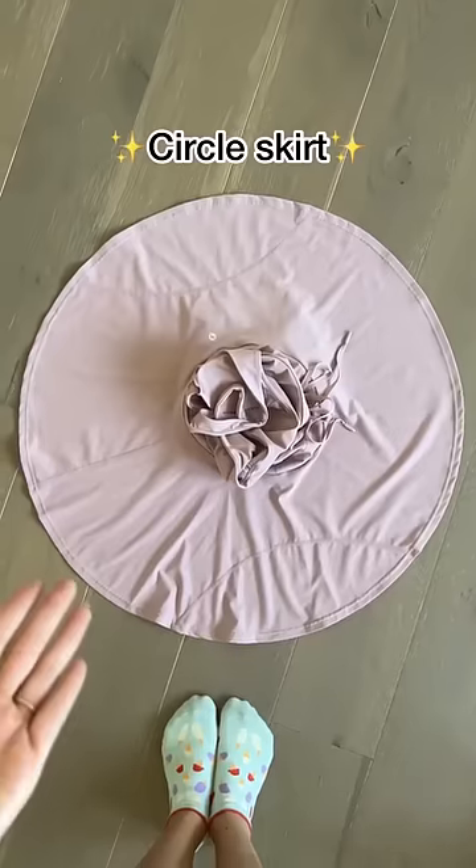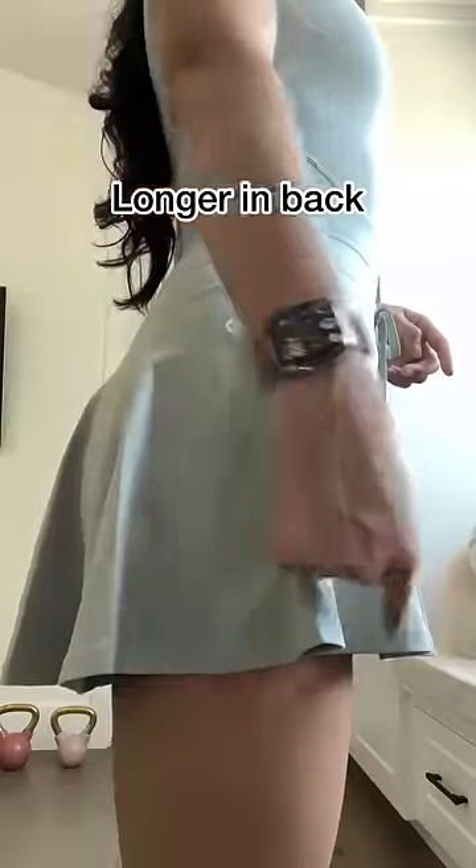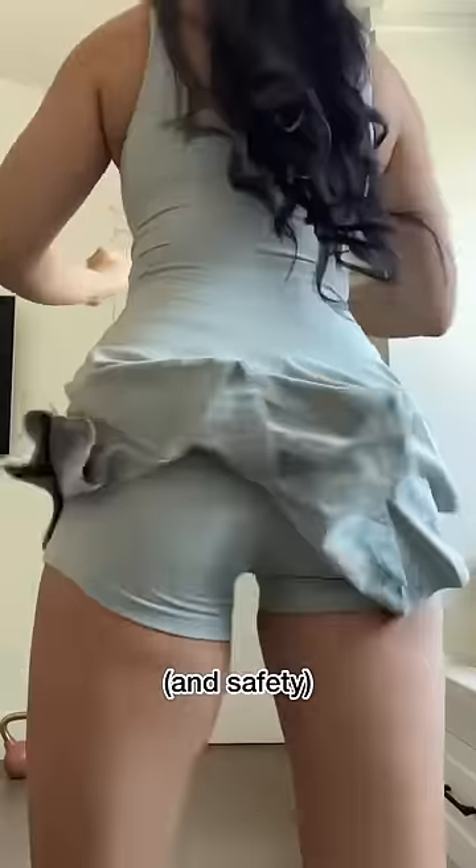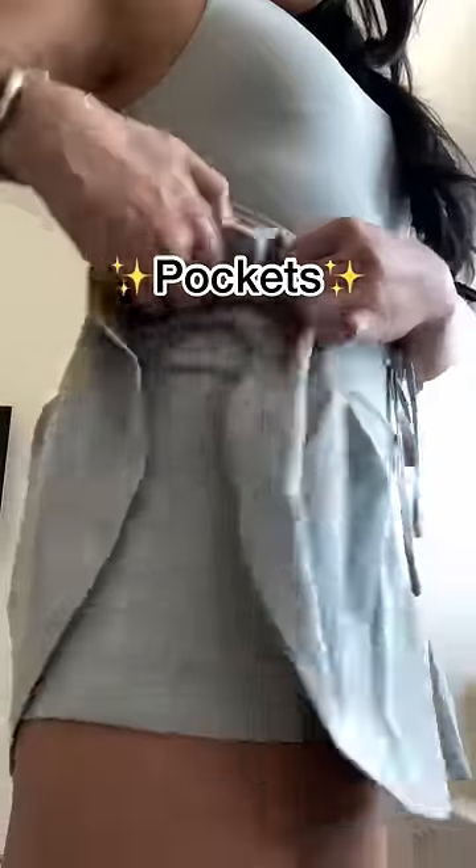So here's what we're going to do: make a circle skirt, make it slightly longer in the back, and put built-in shorts for ultimate twirlability and ultimate safety. Pockets, because obviously.